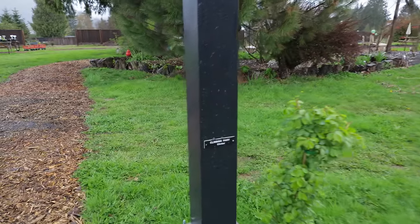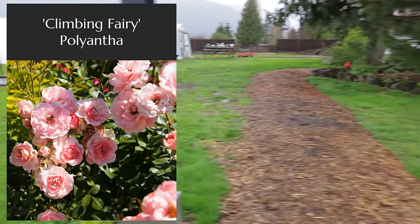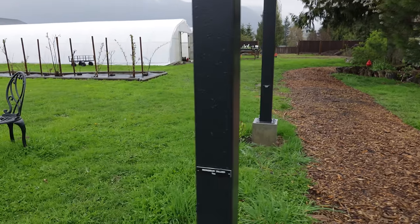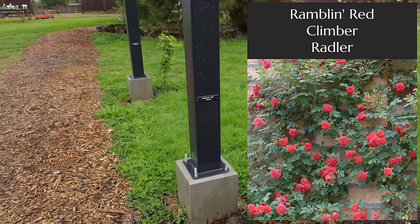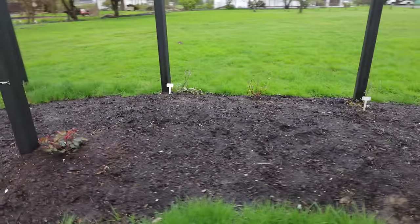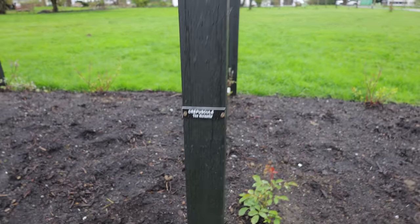On this corner here we have Climbing Fairy. On this corner is Cressida, which is an Austin rose, but I'm given to believe it should be a pretty good climber. This is Monsieur Tillier — another tea rose that came to me in a trade. And this one is Ramblin' Red. I think I already showed you Isabella Skinner. Compassion was planted last year and made it through the winter beautifully. I did wait to put in Crepuscule, which is a tea-noisette rose — maybe a little tender, so I didn't want to chance it.